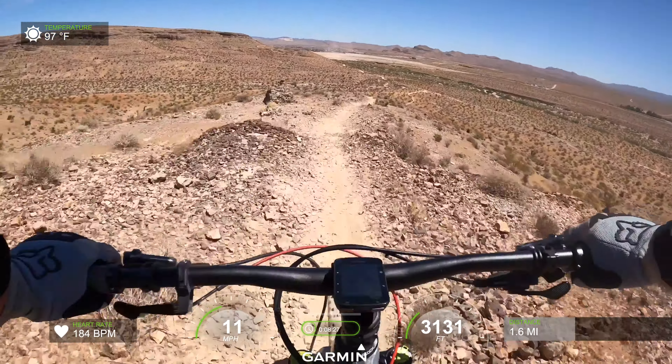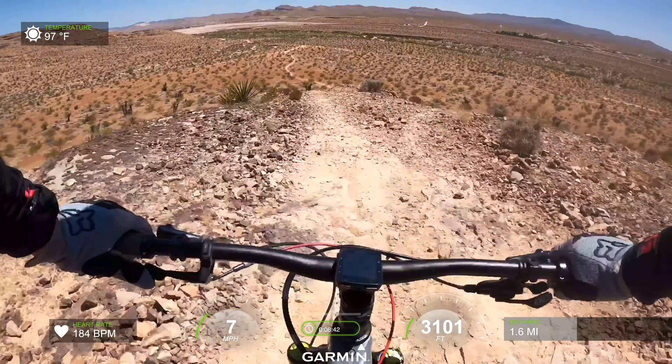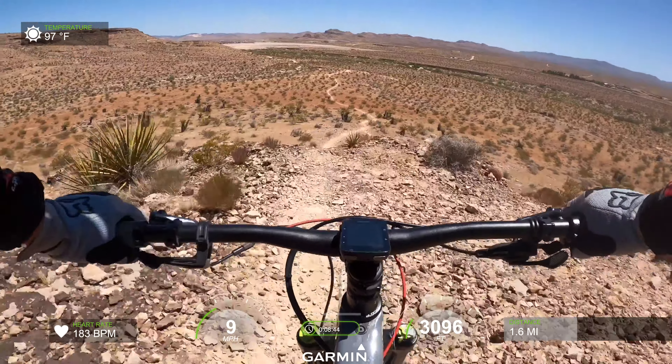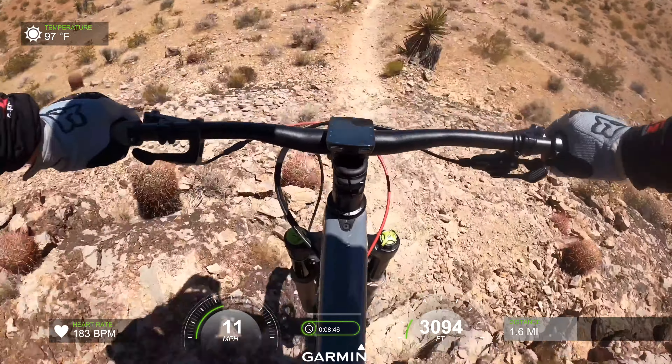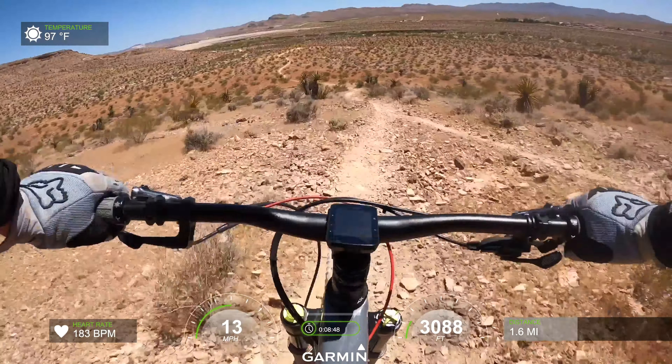It gets really rough. It's like going off a cliff. Whew, man, that's rough.